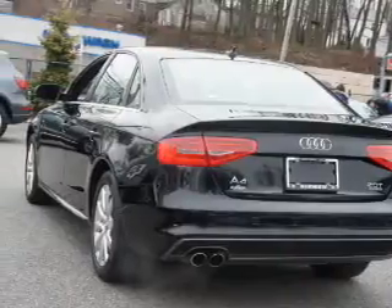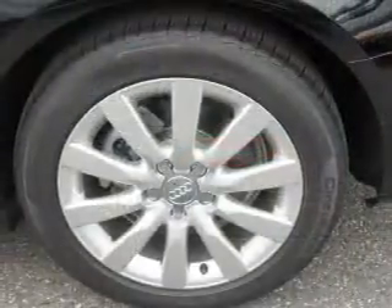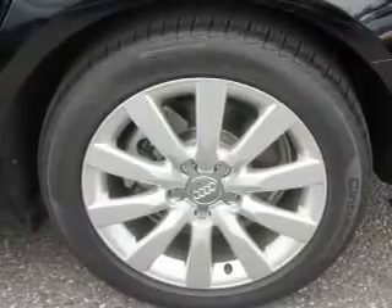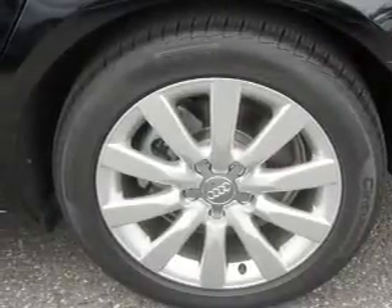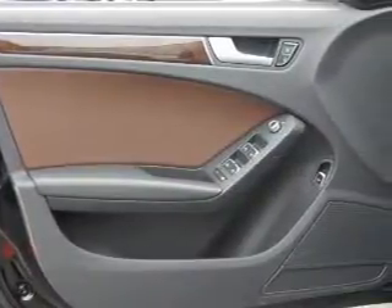Inside you'll find leather seats, Bluetooth connectivity, a satellite radio, an auxiliary input, steering wheel controls, curtain head airbags, front airbags, side airbags, child safety locks, and power seats.